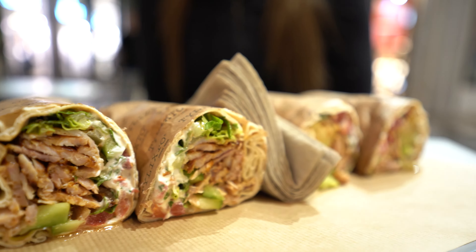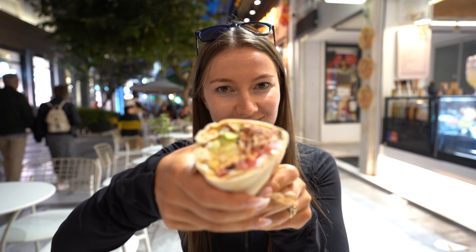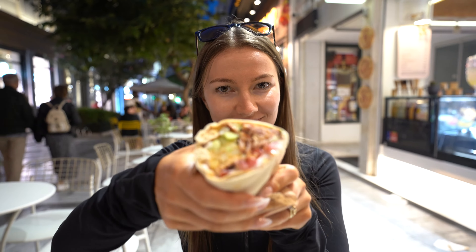Thailixto Restaurant. You can't go to Greece and not try souvlaki or gyros. This restaurant has the best gyros I have ever eaten in my life. The mixture of spices and sauces created an incredible flavour. As you can see from their menu, the options are endless and you'll have no problem finding something you like.